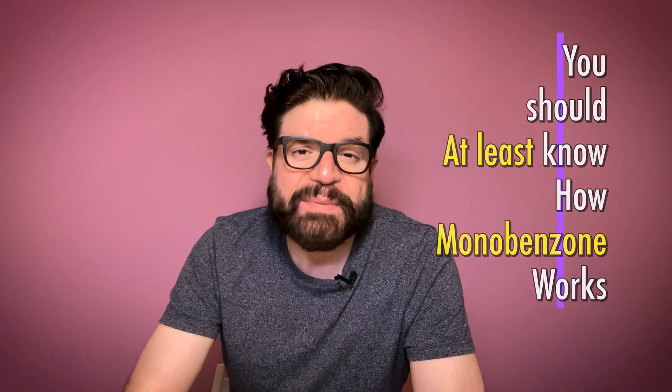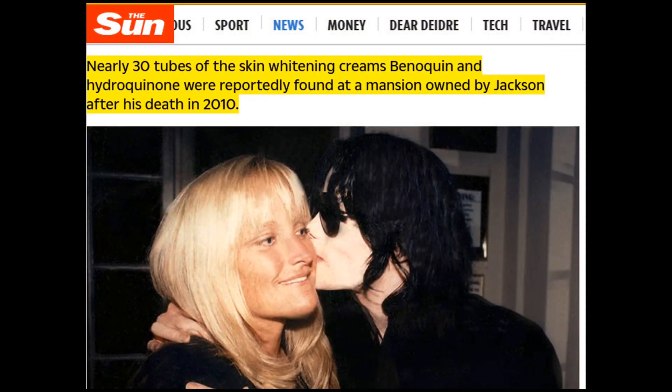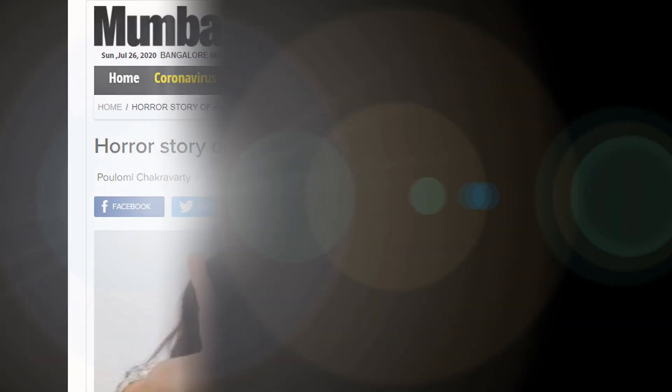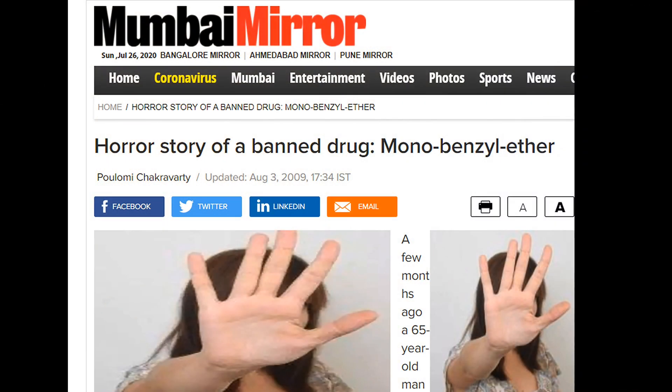The reason I call this chemical interesting is because until recently no one knew exactly how it worked. Everyone knew that it removes the pigment from your skin, but no one was fully sure how it achieves that purpose. It also had its fair share of controversies — for example, when police found tubes of Monobenzone at Michael Jackson's house after his death. It is also currently banned and restricted in some countries around the world.